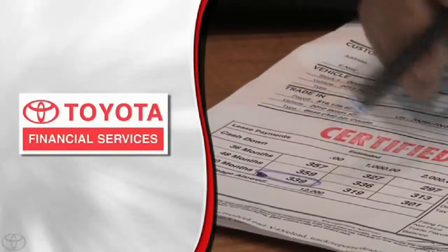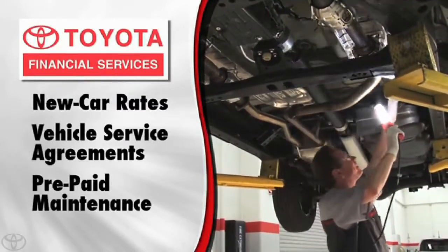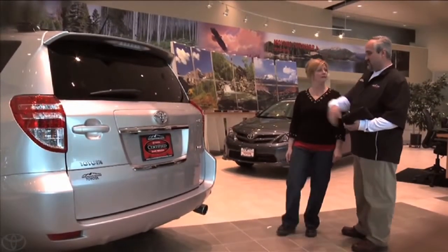Another key benefit of Toyota Certified is the availability of new car financing rates, vehicle service agreements, and prepaid maintenance contracts through Toyota Financial Services. The best part about a Toyota Certified used vehicle is you can only get it at a Toyota dealer.